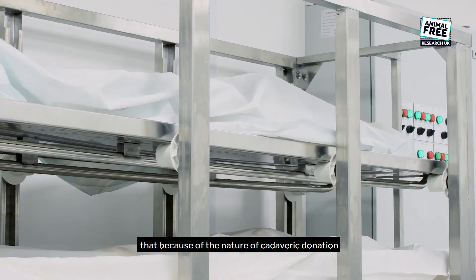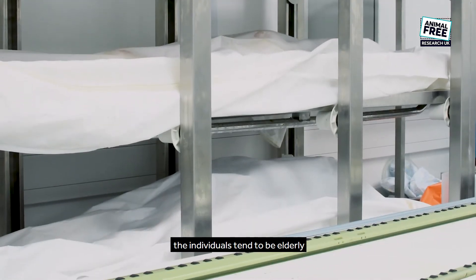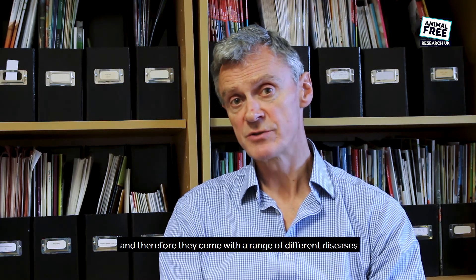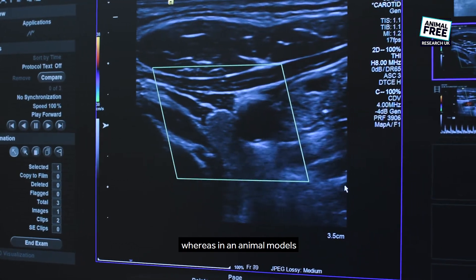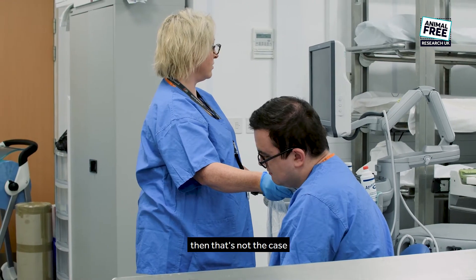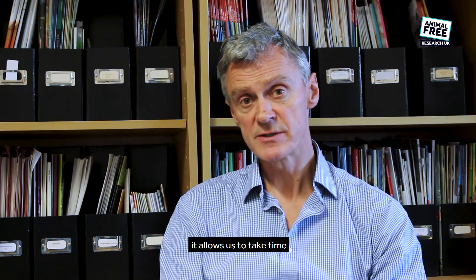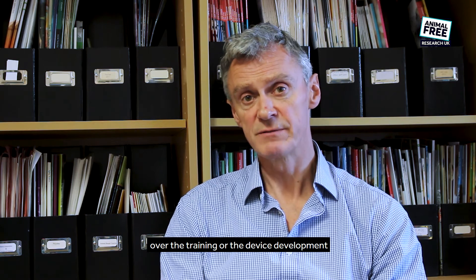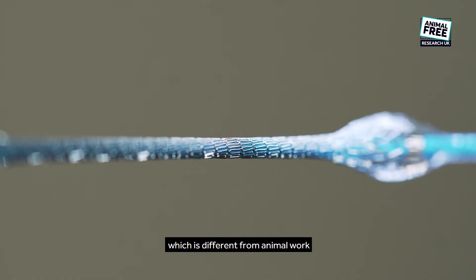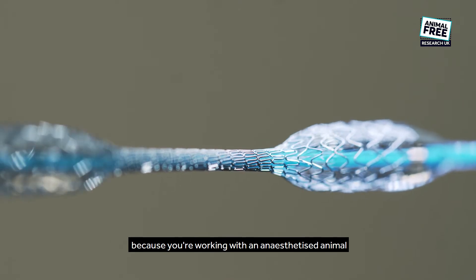Because of the nature of cadaveric donation, the individuals tend to be elderly and therefore they come with a range of different diseases already present in them, whereas in animal models that's not the case. And because the cadavers are not living, it allows us to take time and care over the training or the device development, which is different from animal work, which can be rather rushed because you're working with an anaesthetised animal.